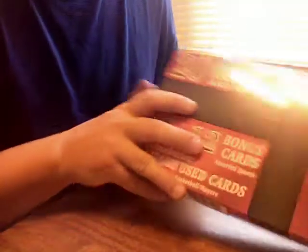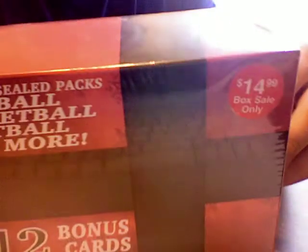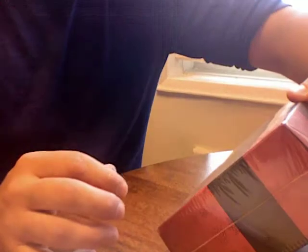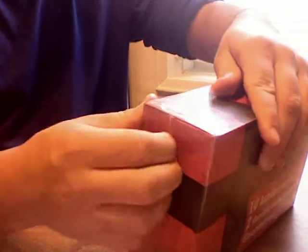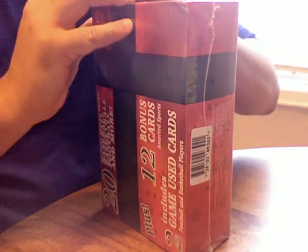Welcome back to another box break. This is a bonus box from Kmart — it's $14.99. There are 20 assorted packs from different sports and probably other things too. Let's open it up. It says 12 bonus cards and includes two game-use cards as well. So for $14.99, I think we're going to be all right.